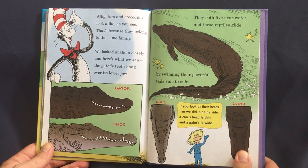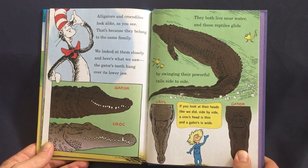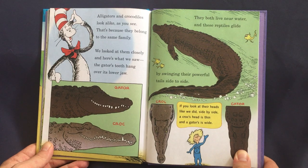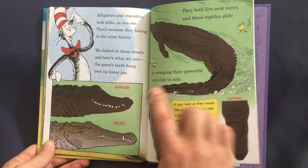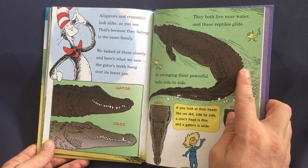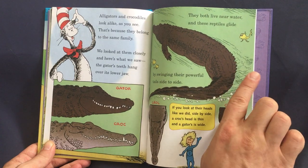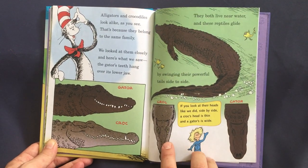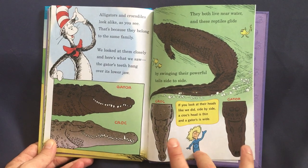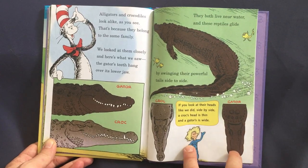Alligators and crocodiles look alike, as you see — that's because they belong to the same family. The gator's teeth hang over its lower jaw. They both live near water, and these reptiles glide by swinging their powerful tails side to side. If you look at their heads side by side, a croc's head is thin and a gator's is wide.